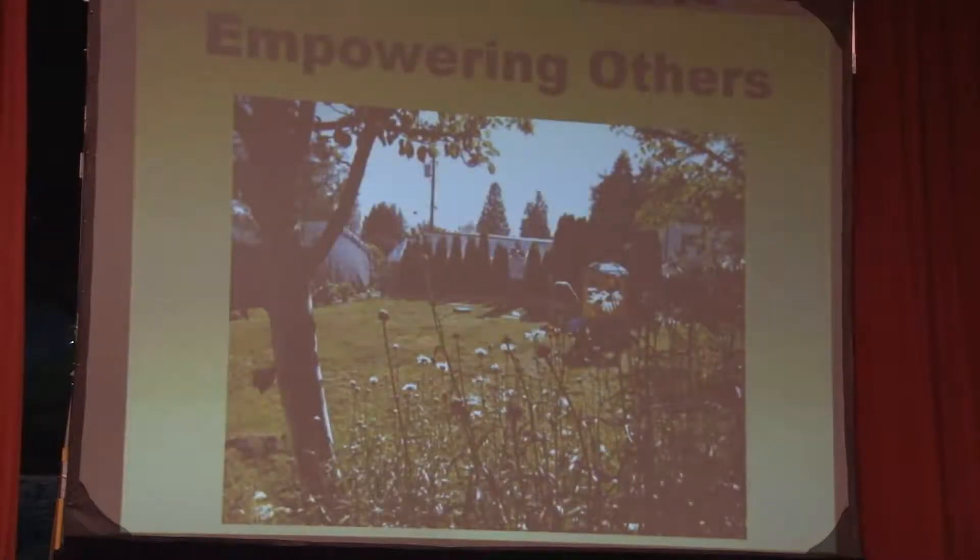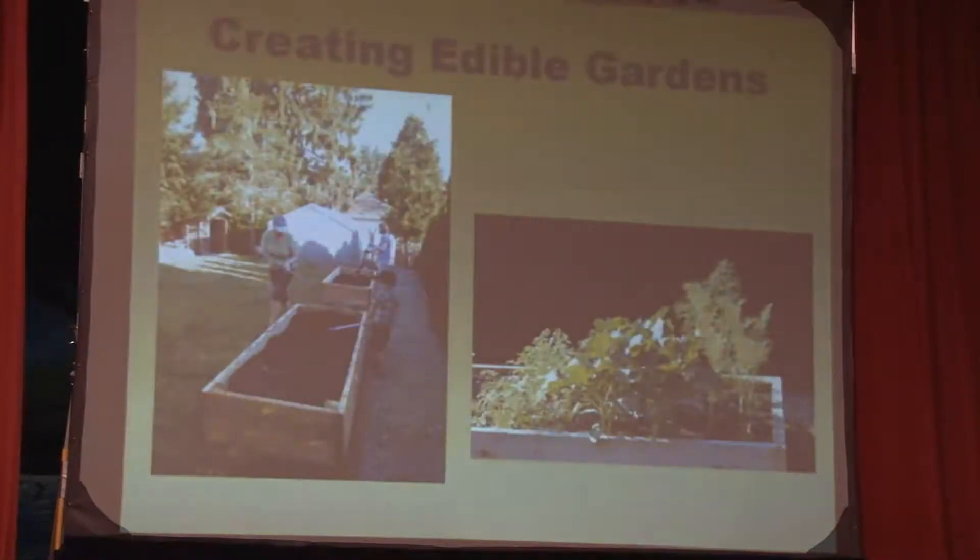At our first Blitz, we accomplished making two raised vegetable beds, one perennial bee garden, and we assembled one beehive. Here are the two raised beds we finished on that day.